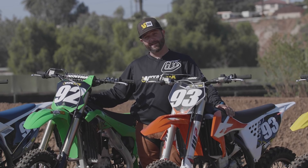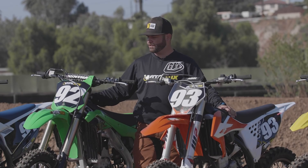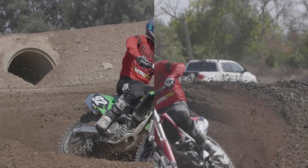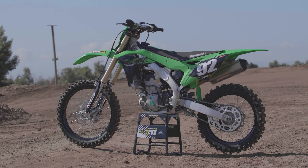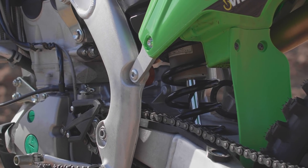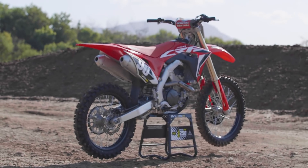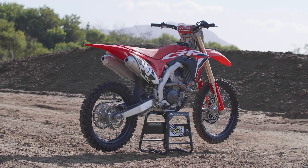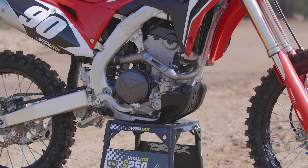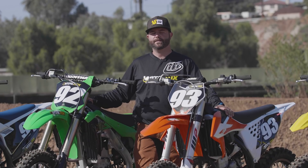Two of these bikes actually have pretty massive changes. It's kind of a toss-up who has the most changes between the KX 250 and the CRF 250R. The Kawasaki got a pretty much all-new engine architecture with different suspension changes, all-new fork and shock. On the Honda, it actually got the frame from the 450, and there are changes to the head, cylinder, and different combustion chambers. We were really impressed at the intros of these two bikes.